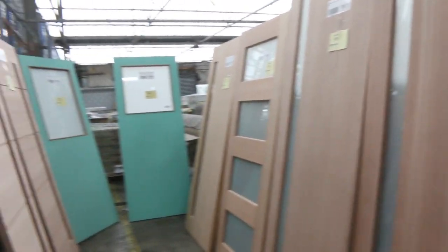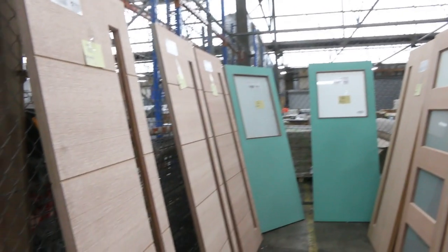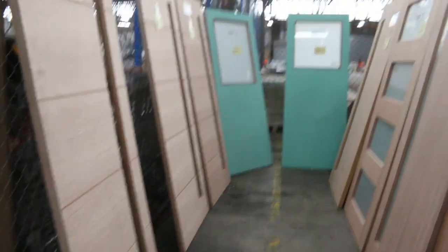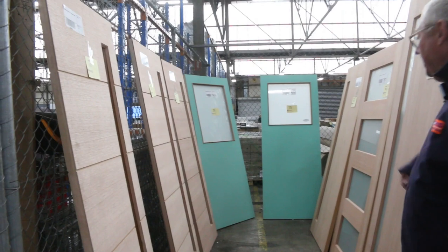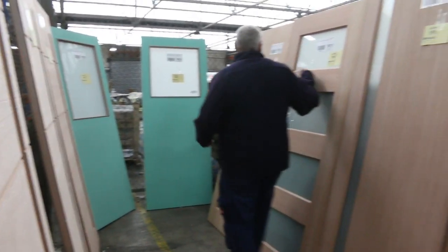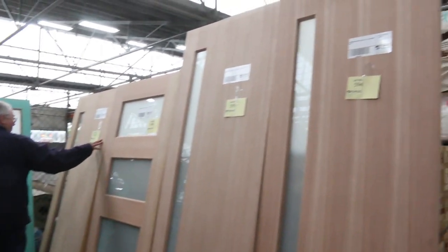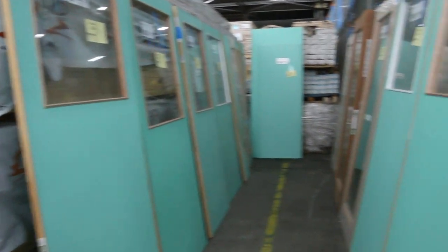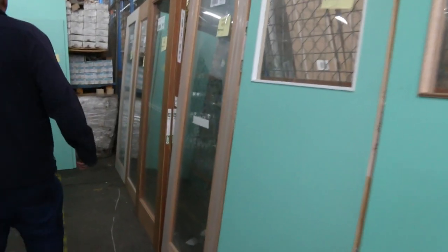Over here we've got another nice load of doors that have been broken down out of the pallet. We've got some nice big tall entrance doors here - 23, 48, 20s. There's some glazed entrance doors there - 204, an 870, and an 820 single light. We've got a few single light glazed doors and quite a few half light doors as well - some with frosted glass and some with clear glass.